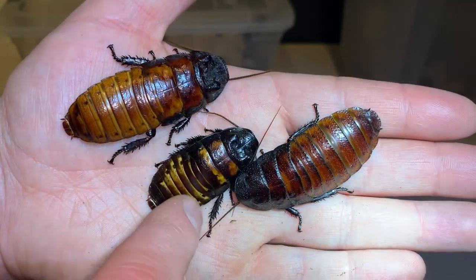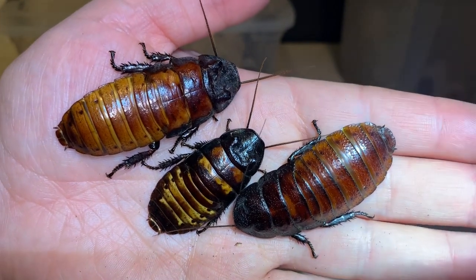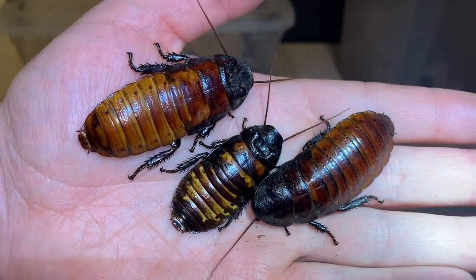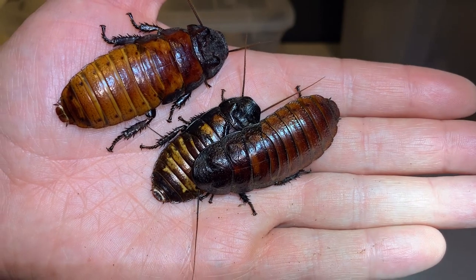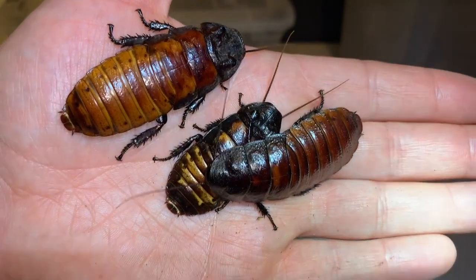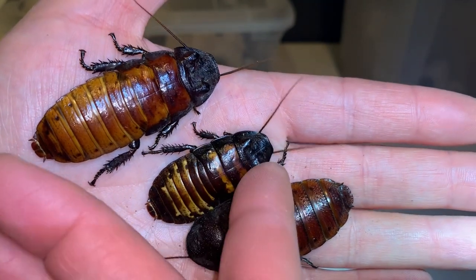This one here is particularly interesting. We're going to be looking at six different species of Madagascan hissing cockroaches today. Only one trades under that common name, but I say six species of Madagascan or Madagascar hissing cockroaches because they are all from the island of Madagascar. These ones are the ones that trade under the name though.